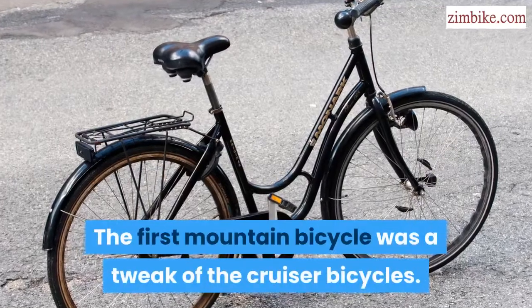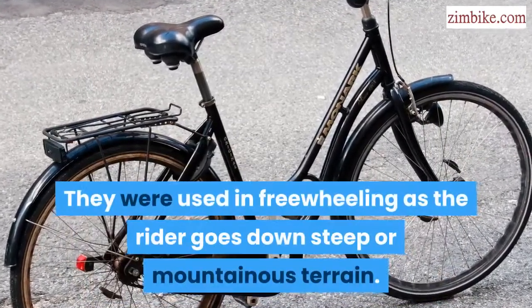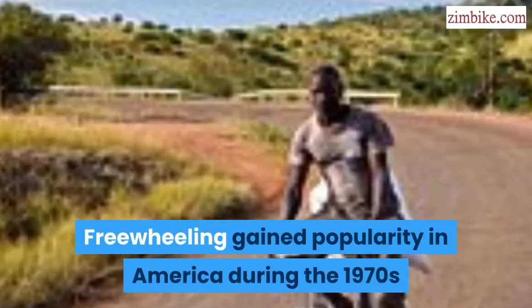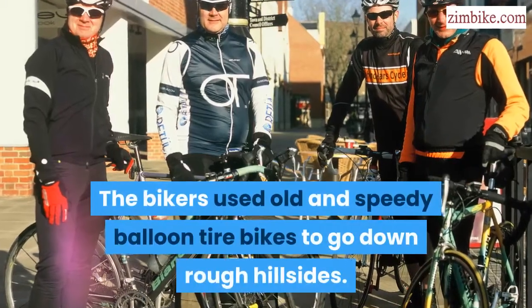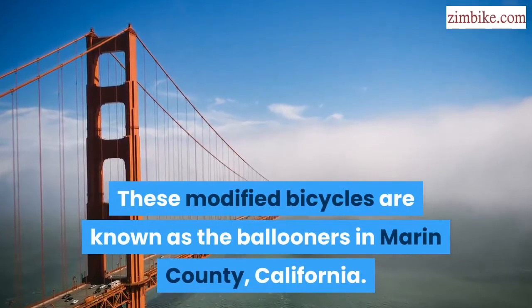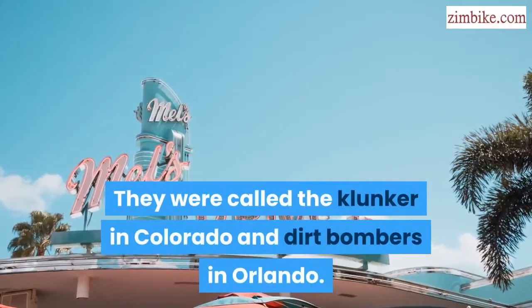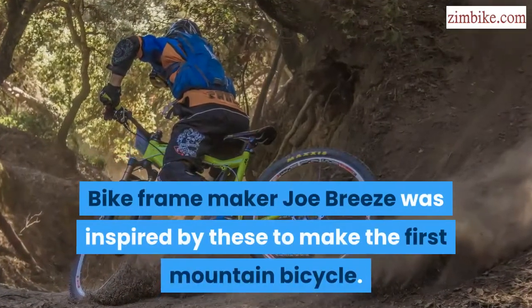The first mountain bicycle was a tweak of the cruiser bicycle, used in freewheeling as the rider goes down steep or mountainous terrain. Freewheeling gained popularity in America during the 1970s. Bikers used old, speedy balloon tire bikes to go down rough hillsides. These modified bicycles are known as the ballooners in Marin County, California, and were called clunkers in Colorado and dirt bombers in Orlando.